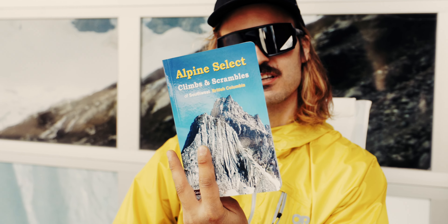Constantly daydreaming about alpine adventures like me? Well then, you're in luck. Kevin MacLean just dropped the new Alpine Select Climbs and Scrambles of Southwest British Columbia.